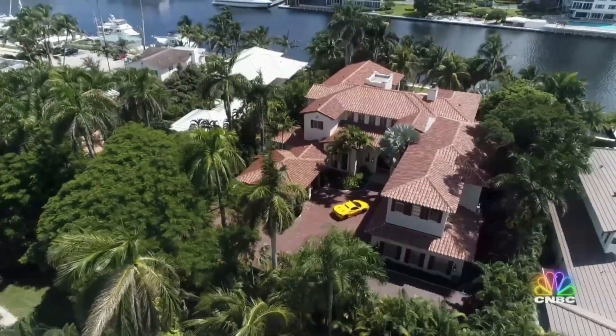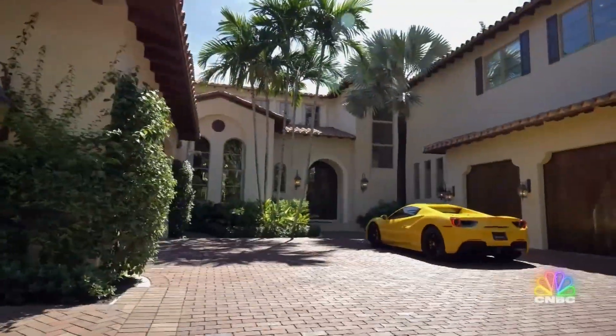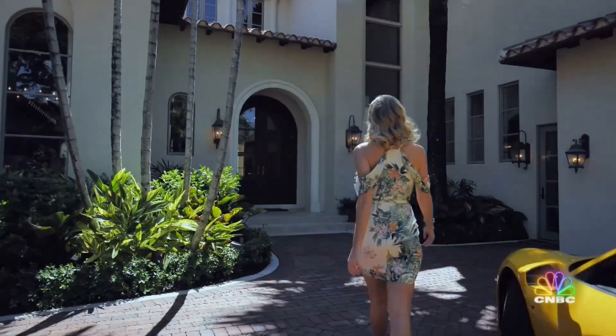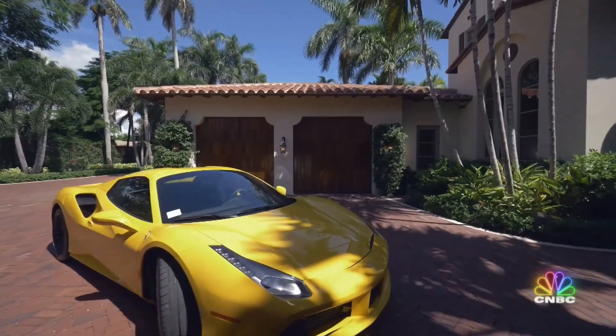But the most unique amenity being offered with this estate is horsepower. You have over 3,000 horsepower included in this special package, and that's very unusual — and that's what makes it so sexy.